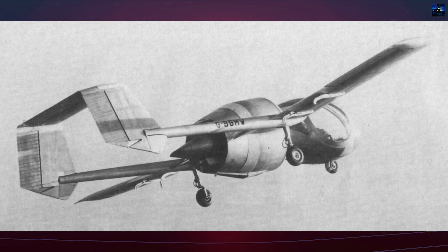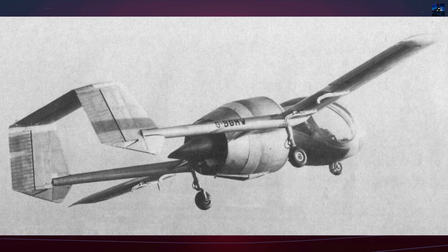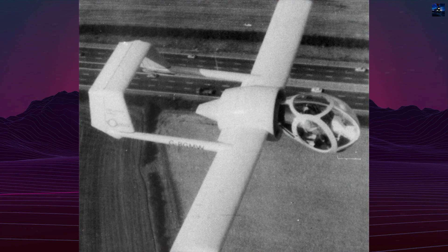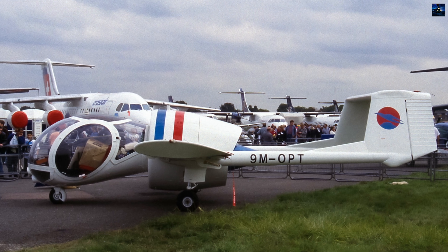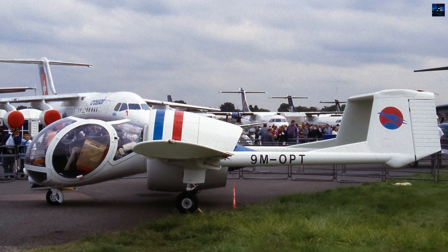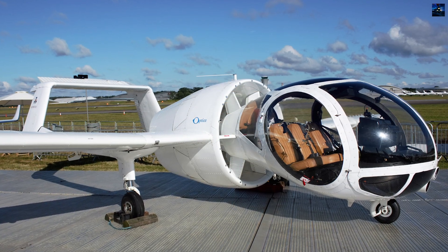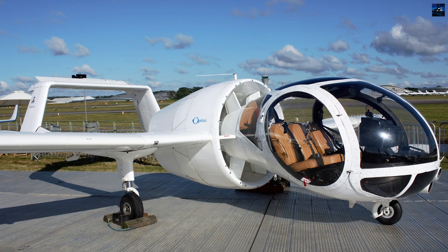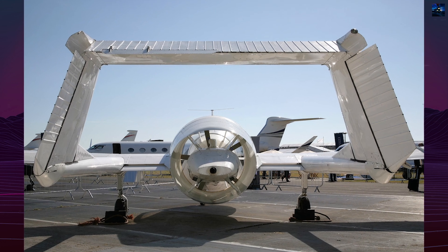The Optica's development began in 1974 when John EGLI, then a student at the Imperial College of Science and Technology, conceptualized the design. By 1975, wind tunnel tests were conducted, and by 1976, assembly of the prototype was underway. The aircraft made its maiden flight on December 14, 1979, powered by a 160-horsepower Lycoming O320 engine. Later production models were upgraded to the more powerful Lycoming IO540 engine, generating 260 horsepower and driving a five-bladed ducted fan.